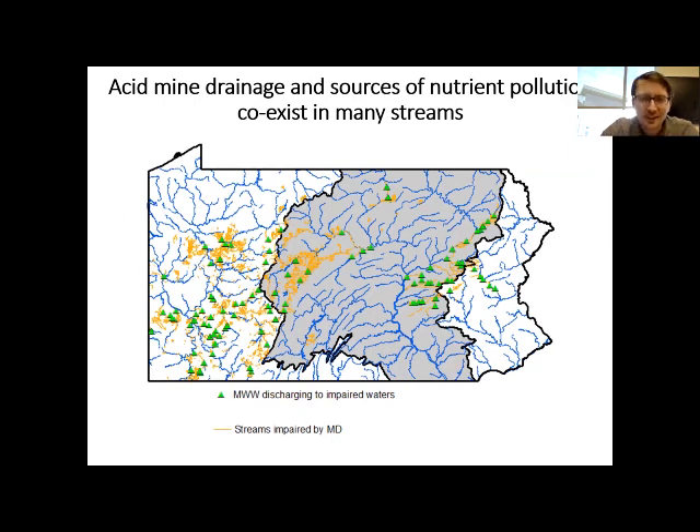This matters because in a lot of areas where we have wastewater treatment plant discharges into our streams, we also have acid mine drainage. Here's the map I showed previously of AMD-impacted streams, and I'm also showing municipal wastewater treatment plants discharging into those AMD-impaired streams. You can see that there are many in the Chesapeake Bay watershed.